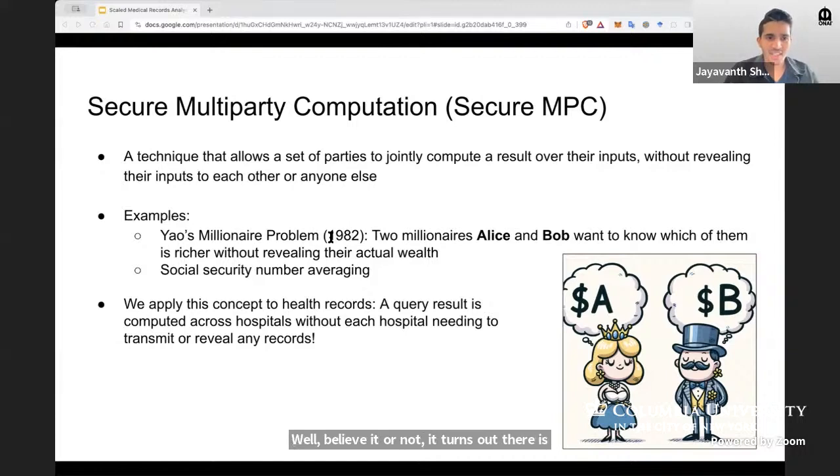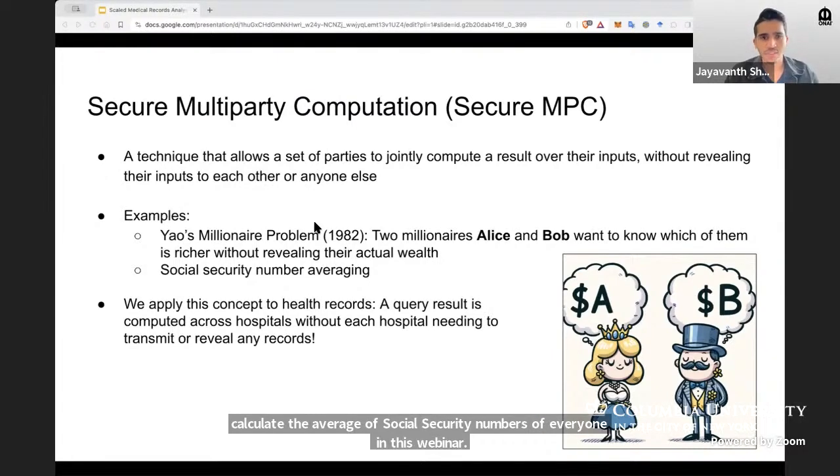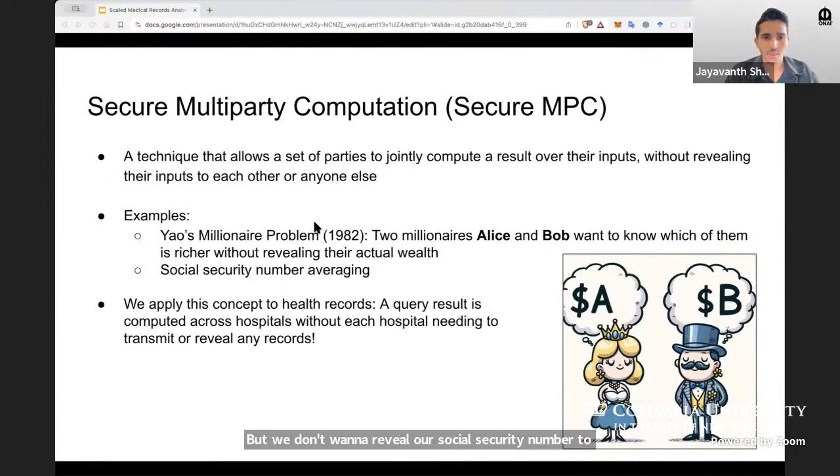It turns out there is a way to do this. As another example, let's say we want to calculate the average of social security numbers of everyone in this webinar, but we don't want to reveal our social security number to each other. Yes, there is a way we can do it with secure MPC. We apply the same concept to health records and the result of a query is computed across multiple hospitals without the hospitals needing to transmit or reveal any records. We demonstrated this across a few disparate sites in our project.